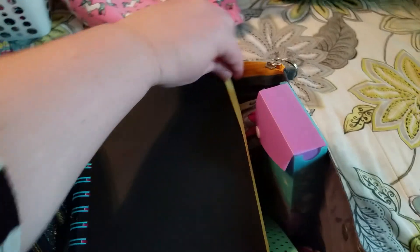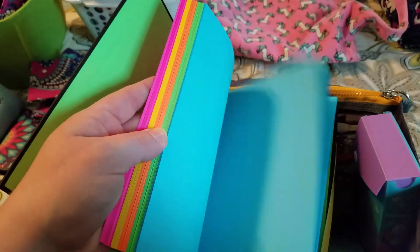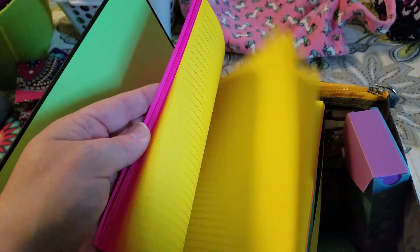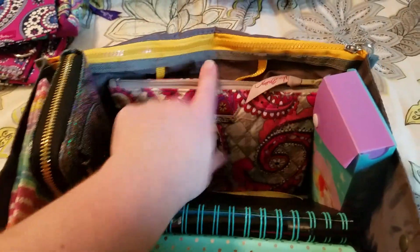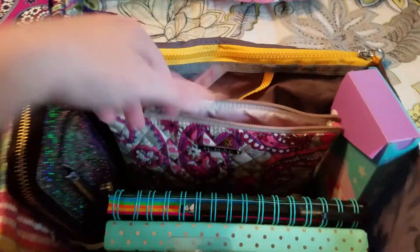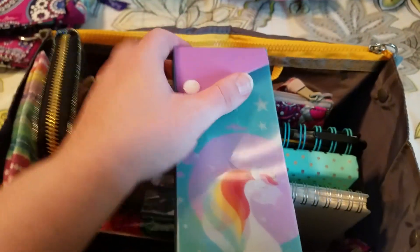I prefer to handwrite things, so I got this colorful notebook from Walmart to fill up with my novel. I needed something a little smaller than a regular one-subject notebook. Also in here is just my Kindle — this is my first time doing NaNoWriMo and a lot of people's videos say one of the best things is don't forget to read. I still need to film a TBR for my blog.